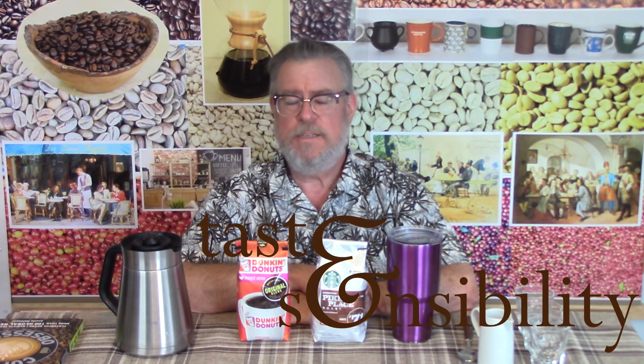I'm Doug and this is the Taste and Sensibility channel. Today on coffee review number eight we are looking at grocery store coffees. This is a little departure from what we've been doing — going through a region or continent's single source coffees that I have access to and roast myself. Not everyone can do that, and maybe you don't want to do online ordering from roasters that supply them roasted and deliver them right to your house.